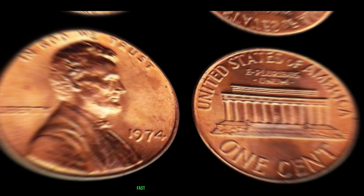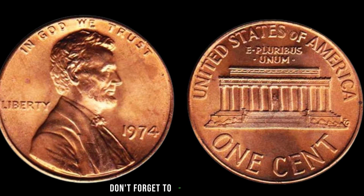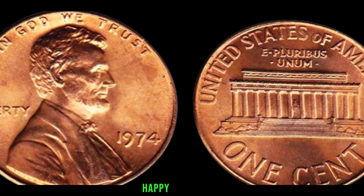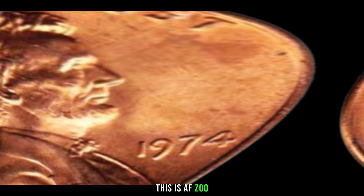If you enjoyed today's video and want more coin-related content, don't forget to hit that like button, subscribe, and ring that notification bell. Until next time, happy coin hunting, and may your pockets be filled with valuable treasures. This is AFZoo, signing off.